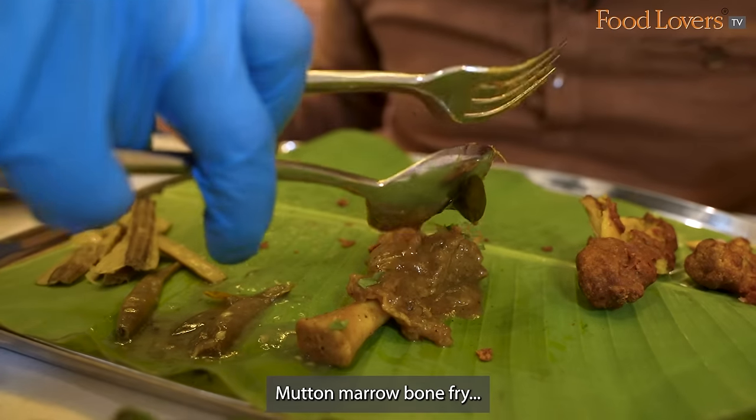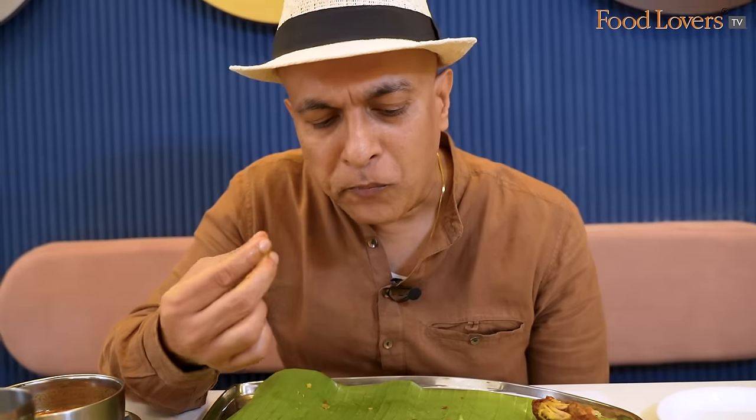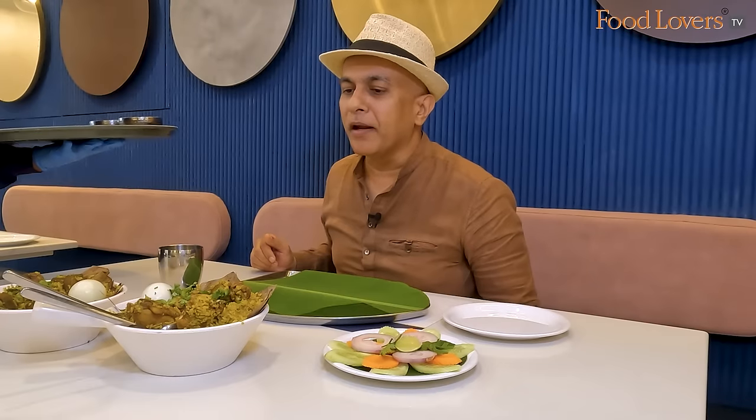That's a rather flavourful batter that's holding on to the chicken. Mutton Nalli Fry. That's a piece of meat that's extremely soft and pliable. Chicken Biryani. Mutton Biryani — the Mutton Biryani.